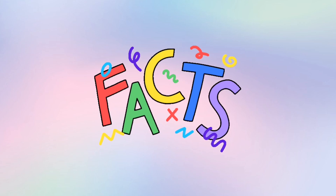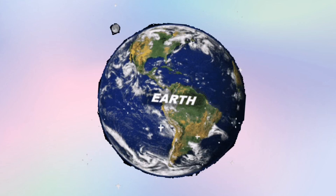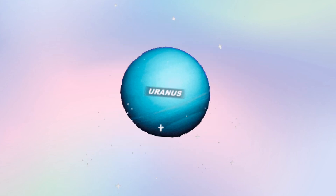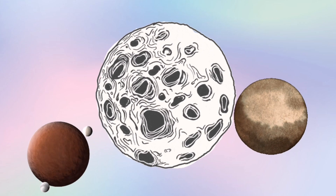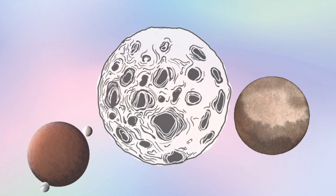Hello everyone, today I'm going to tell you some facts about different planets' moons. Please show to your kids so they learn about these moons. So let's start it with Puck.